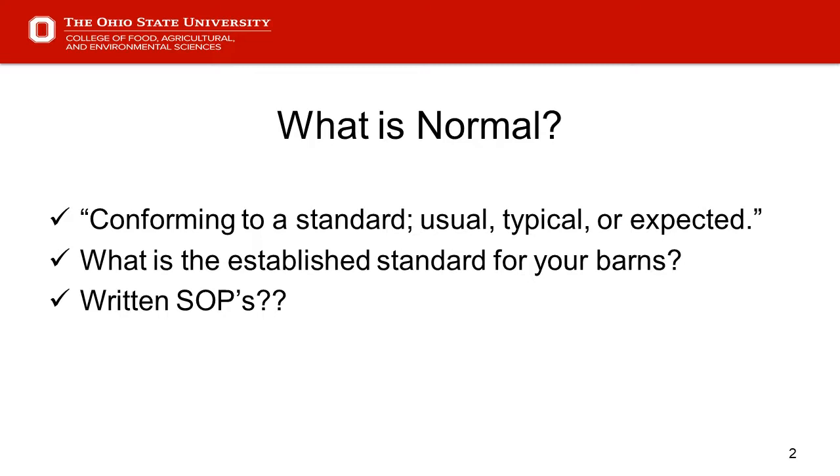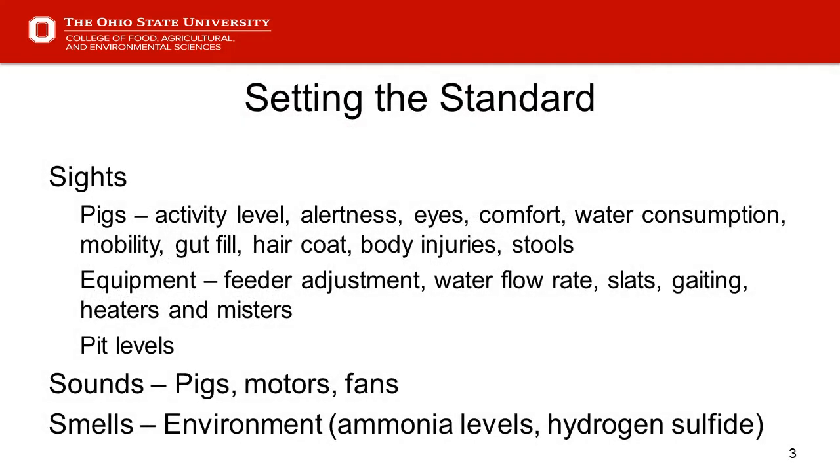Let's advance to slide three and talk about setting the standard. I break that down into sights, sounds, and smells. We look at pig comfort, water consumption, whether they've got feed, and equipment and water flow rate. We'll cover all of that as we go through the presentation.